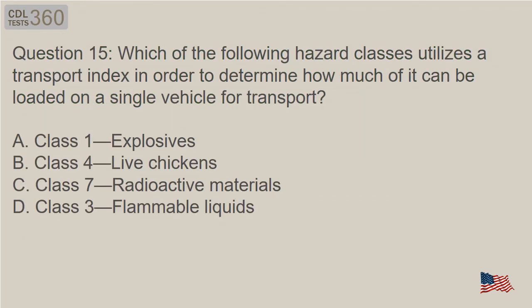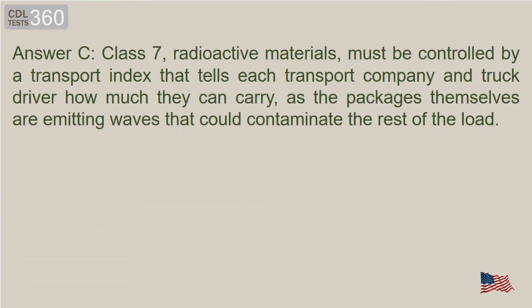Question 15: Which of the following hazard classes utilizes a transport index in order to determine how much of it can be loaded on a single vehicle for transport? A. Class 1, Explosives. B. Class 4, Live Chickens. C. Class 7, Radioactive Materials. D. Class 3, Flammable Liquids. Answer C. Class 7, Radioactive Materials, must be controlled by a transport index that tells each transport company and truck driver how much they can carry, as the packages themselves are emitting waves that could contaminate the rest of the load.